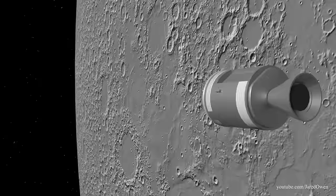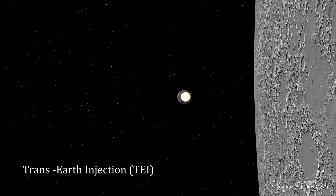It's now time to head home. This is very similar to what we've done before. On the far side of the moon, the service module engine fires up for about two and a half minutes. This is called the Trans-Earth Injection.